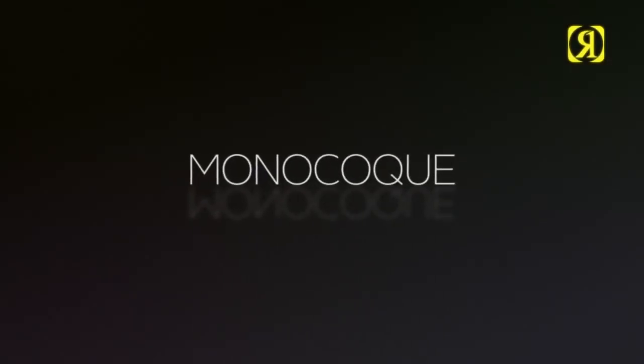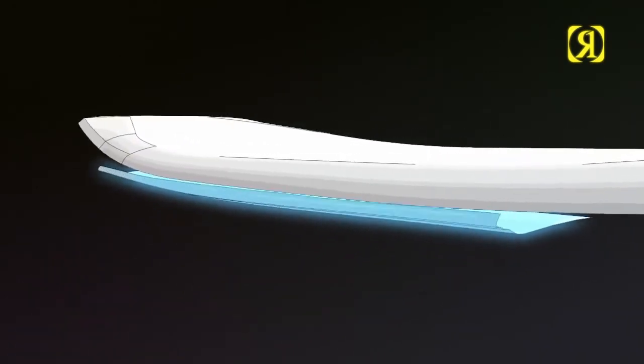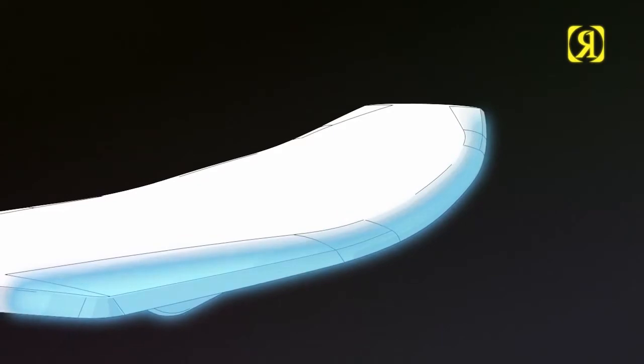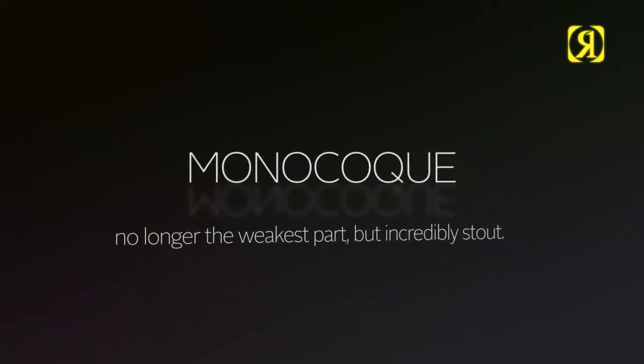Monocoque — stealing technology from our Formula 1 mates. What happens here is the bottom glass actually wraps around the top, ensuring a stronger flash line. No longer the weakest point, but incredibly stout.